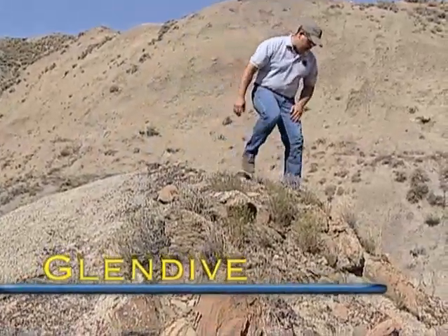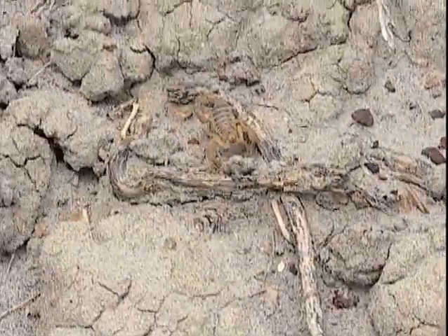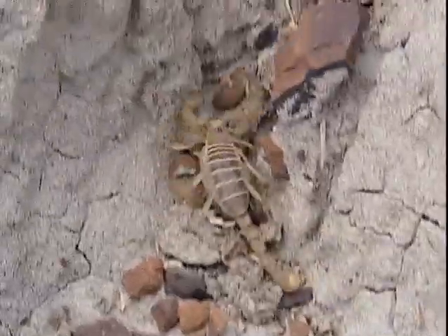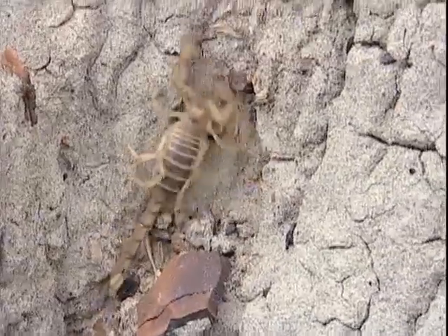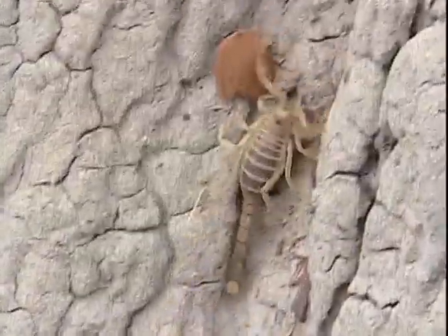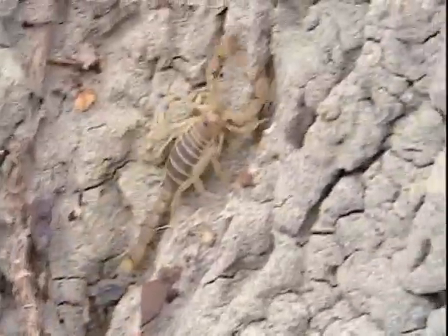Makoshika Park manager Ryan Sokolowski was out one day when he noticed an interesting looking bug. He said, 'I picked it up and I recognized it immediately from movies — this definitely looks like a scorpion.' While it may surprise many that Montana has a native scorpion, zoologist Bryce Maxwell has been looking for them for the last few years.